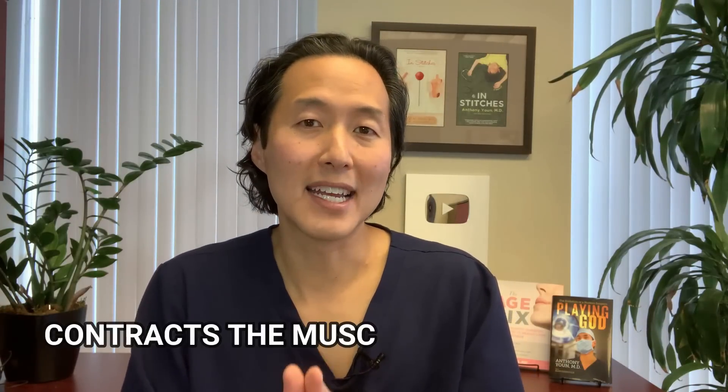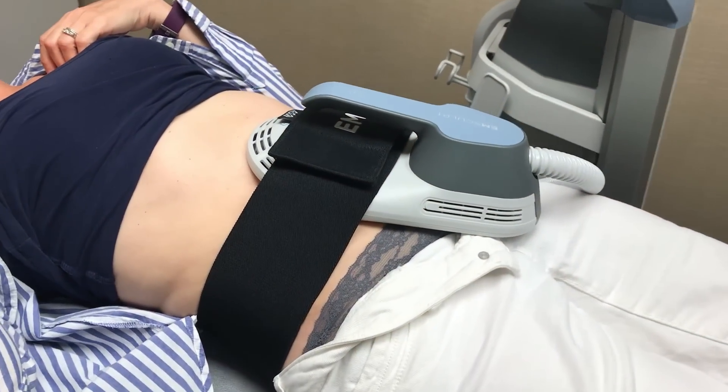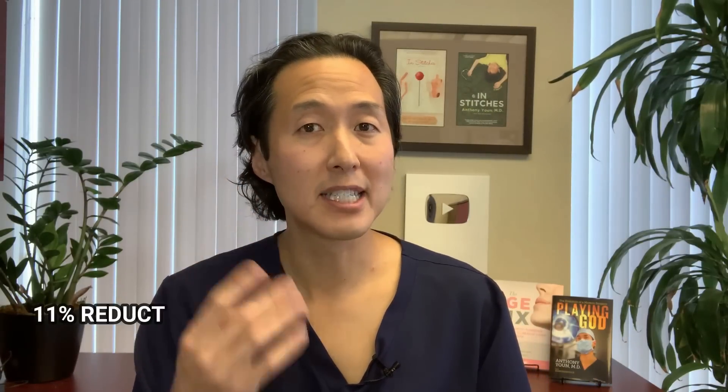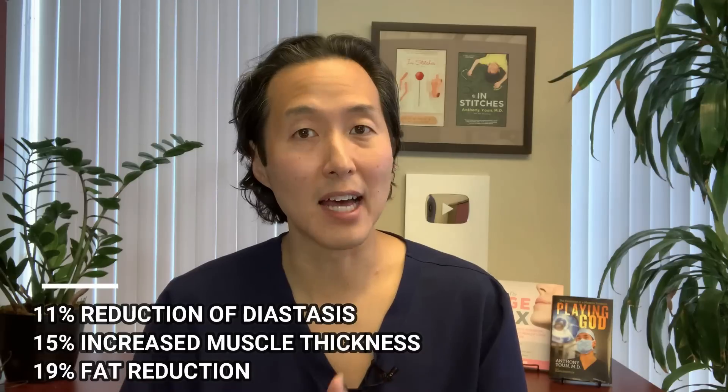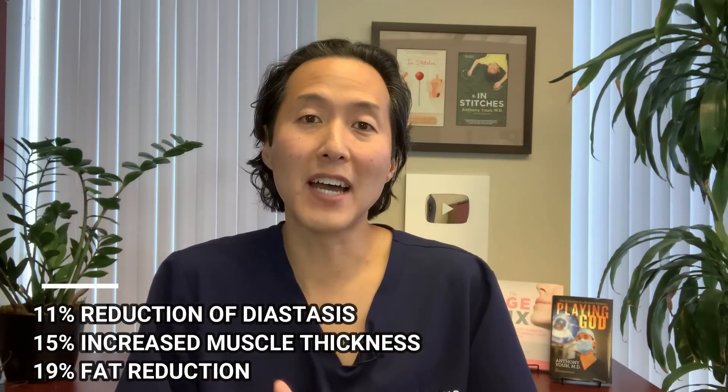If you've been doing the exercises but want some additional help, there is a device called EMSculpt. It utilizes electromagnetic energy to stimulate your muscles to contract 20,000 times over a 30-minute session — absolutely painless. Studies show that after four treatments spaced over two weeks, you can reduce your diastasis by upwards of 11 percent, thicken the muscle by 15 percent, and reduce fat by 19 percent. I always recommend starting with the right exercises, but if you want to take that next step, EMSculpt just might be an option for you.